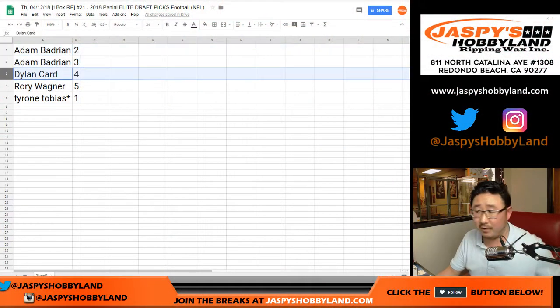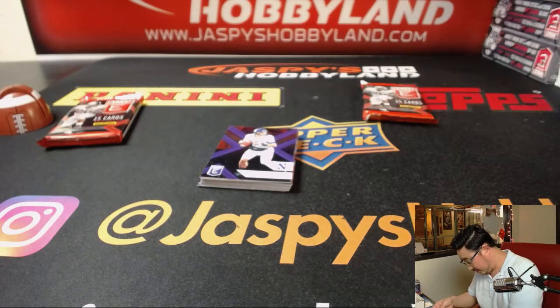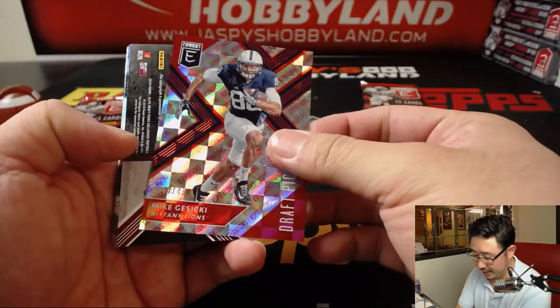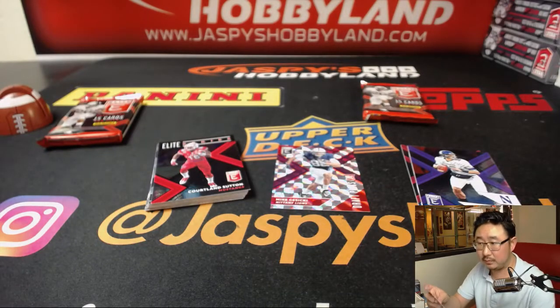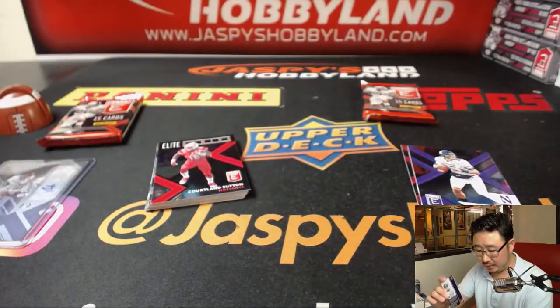Dylan with pack 4. The Josh Allens — there's one on the front and one on the back, maybe his teammate. Chase Edmonds is your draft picks autograph, 44 out of 49. Mike Kosicki for the Nittany Lions.